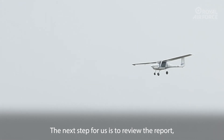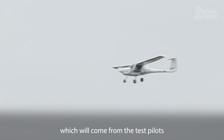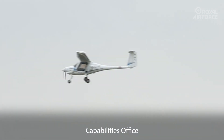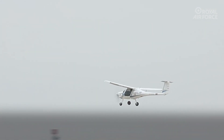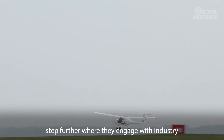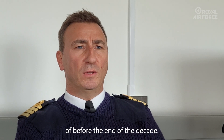The next step for us is to review the report which will come from the test pilots that have been looking closely at this aeroplane. Then we're going to ask the Rapid Capabilities Office to go ahead and do a proof of concept activity, and their proof of concept will take it one step further where they engage with industry to see what is within the realms of the possible in terms of before the end of the decade.